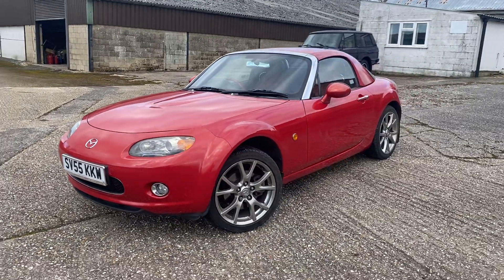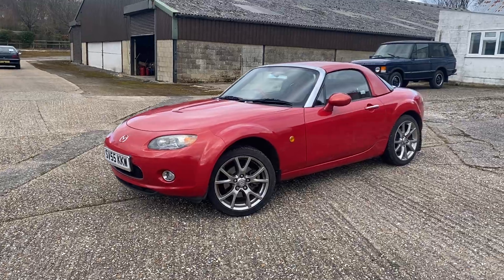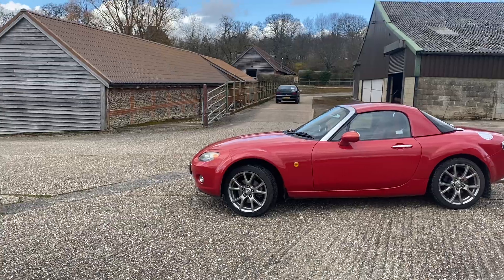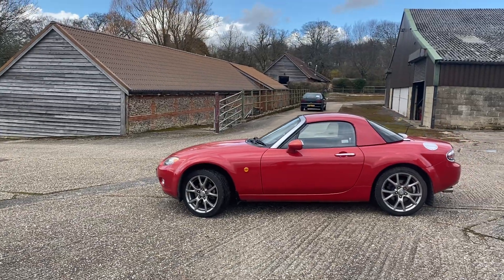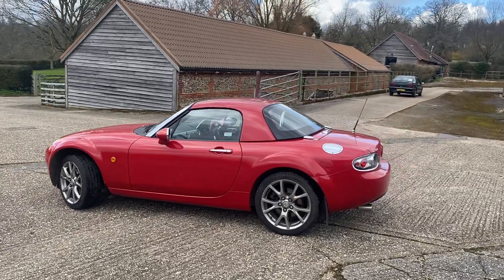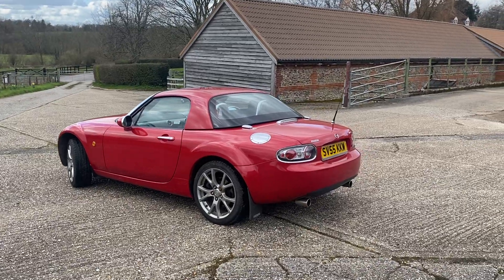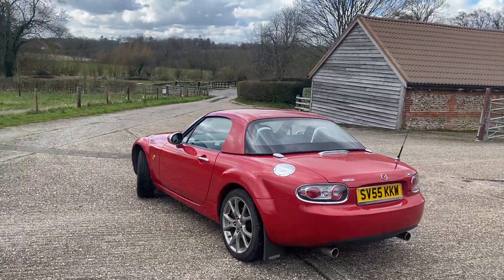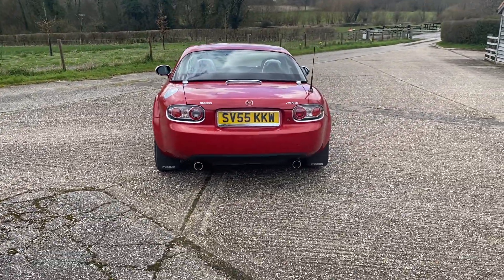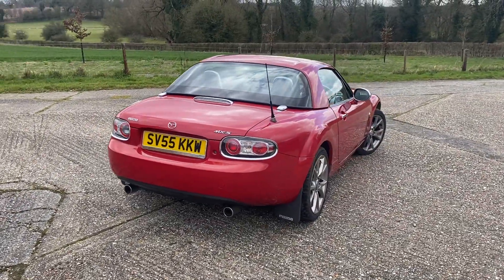Now this one is a launch edition — from, as you can guess by the name, they launched the car in 2005. Worldwide they only made seven and a half thousand; in the UK they were allocated 300. Now this is one of those 300, so it's fair to say that in time, as per the other Mazda MX-5s, the likelihood is this will be a sought-after classic of the future.